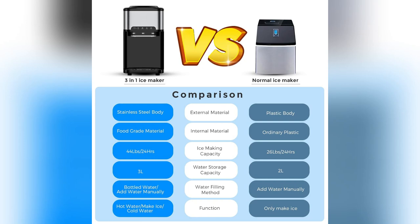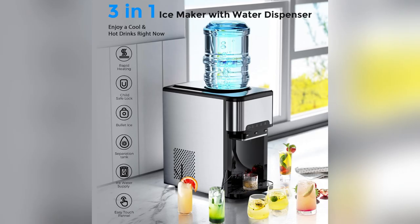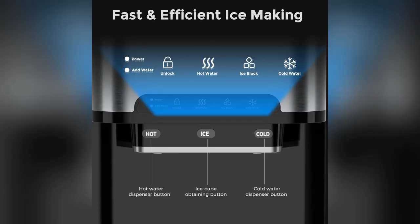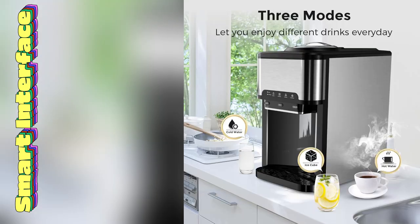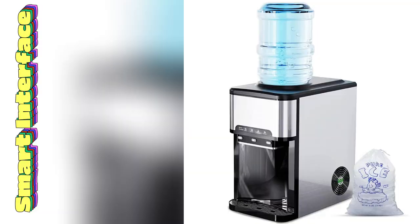Hey y'all! Want to know why the FZF Portable Nugget Ice Maker is my fave kitchen hack? Let me spill the tea. First up, the smart interface. It's like having a mini robot butler — touchscreens, cool lights. It basically makes itself.